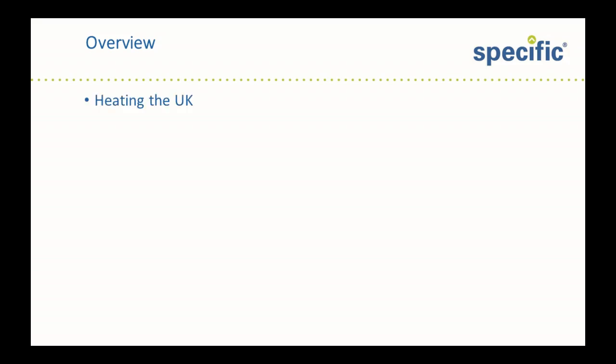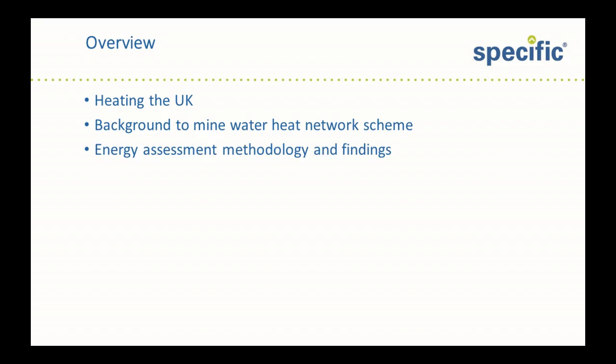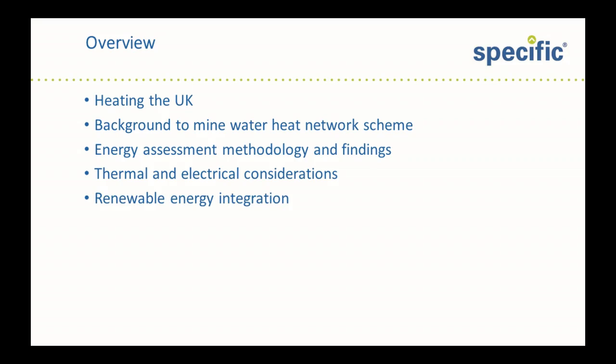A quick overview of the content of this talk. First of all, I will give a little bit of context in terms of heating the UK, a bit of background to the Mine Water Heat Network project, looking at the energy assessment methodology used and our findings. I will discuss some thermal and electrical considerations of the project, the potential for renewable integration, before presenting some conclusions.